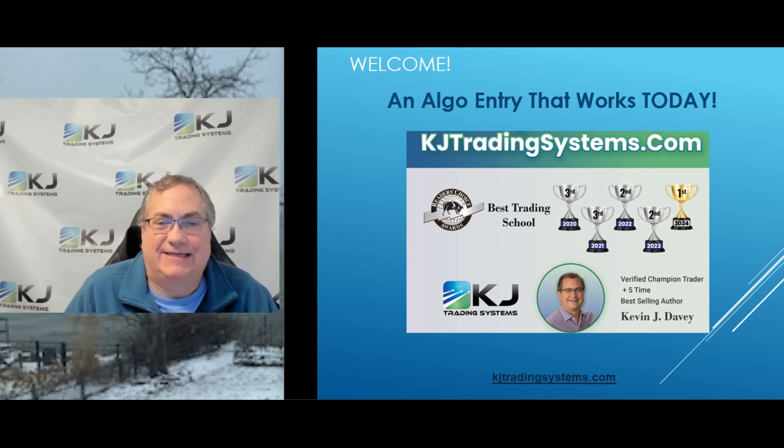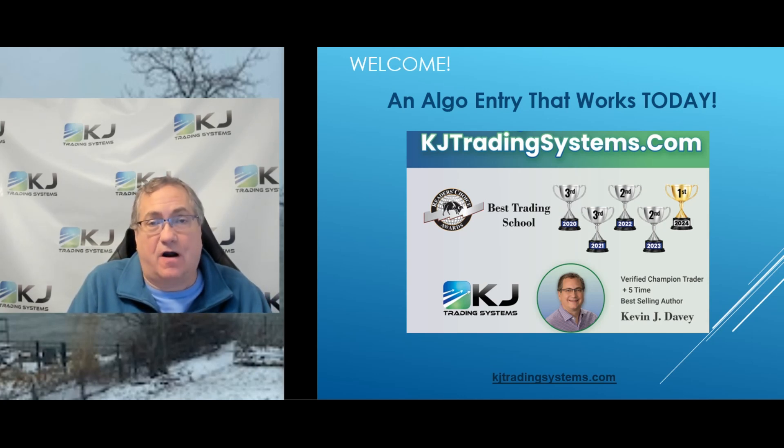Hi there, I'm Kevin Davey and today I'm going to talk to you about an algo entry for trading that actually works. So let's get started.